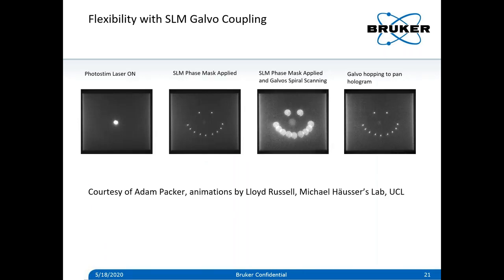To reinforce this further: the first picture shows just the photostimulation beam on — nothing with the SLM or uncaging galvos. In the second picture, the SLM mask is applied to create a smiley face hologram in the sample. The third is the phase mask of the SLM applied with the galvos scanning in a spiral pattern to create area excitation. And the fourth shows the galvo system jumping and panning the hologram to different spots in the field of view, shifting the hologram in XY with the uncaging galvos.